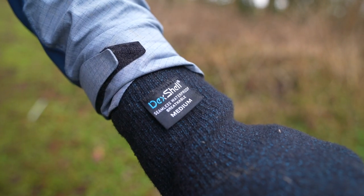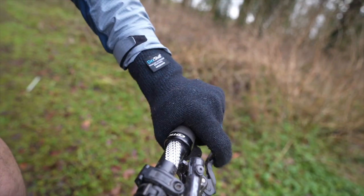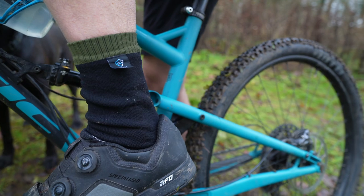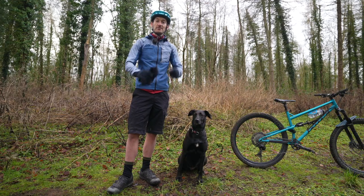This video is sponsored by Dexhell, a manufacturer of a wide range of waterproof gloves, socks, hats, and other accessories to keep you warm and dry when you're mountain biking at this time of year. Check out the full range at the website linked down below.